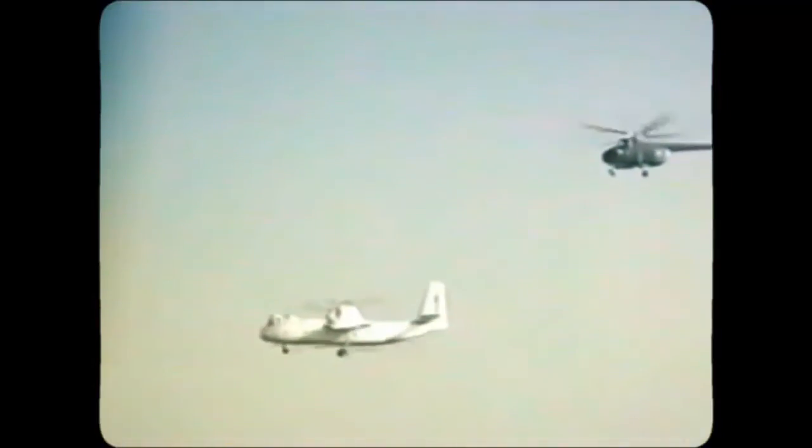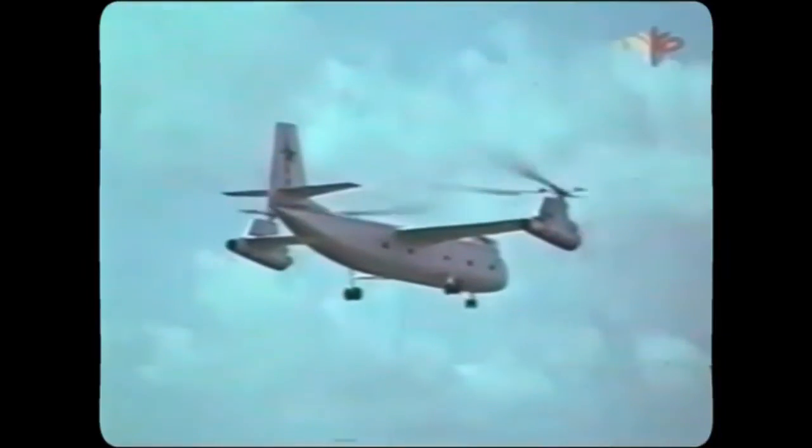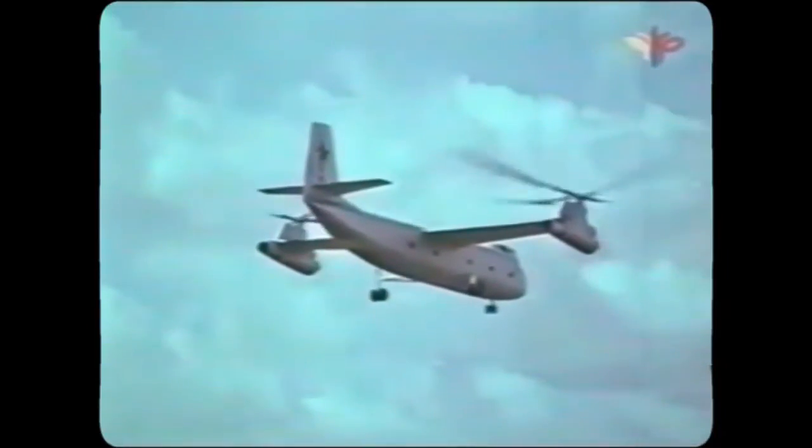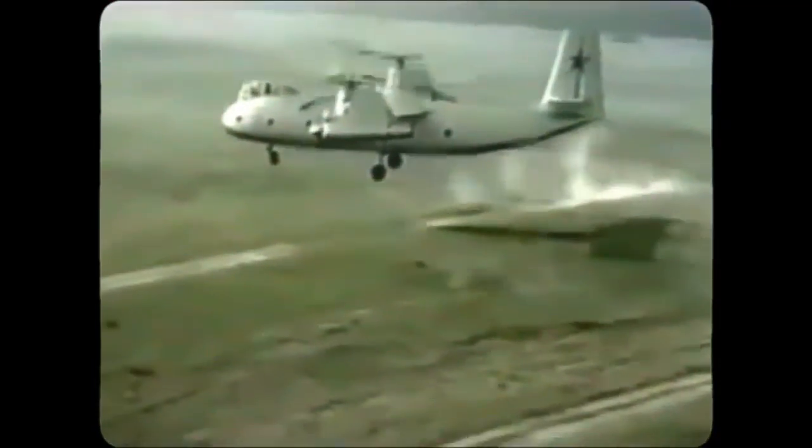The Kamov K-22 took to the skies during the outset of the Cold War, a period distinguished by great ambitions and persistent technological progress. It symbolizes an unprecedented endeavor to blend the flexibility of helicopters with the speed of fixed-wing aircraft, shrouded in secrecy and overflowing with creative ideas. This flying giant, the world's first tilt-rotor aircraft, arose from the Cold War era, and its tale weaves together the threads of invention, dedication, and devastating sorrow.